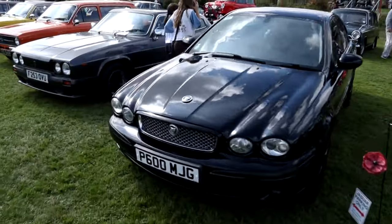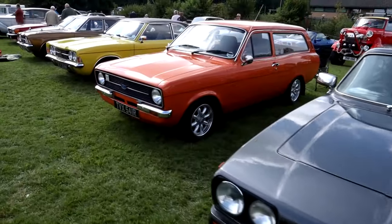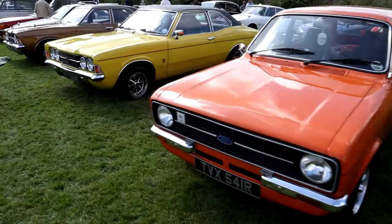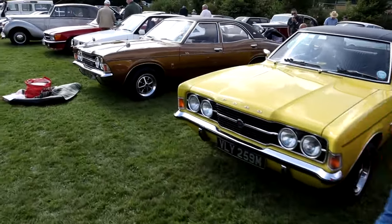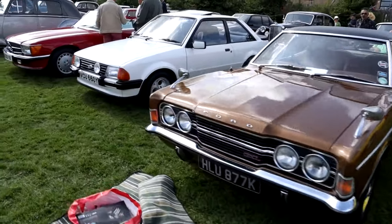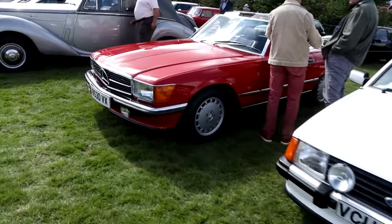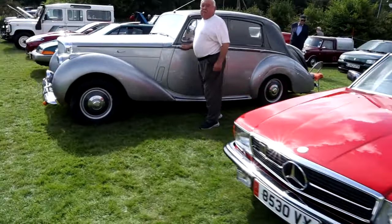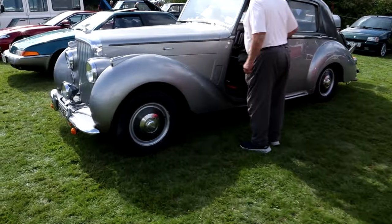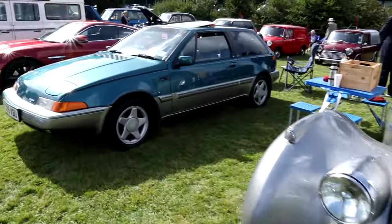Coming up to the next row there's a lovely Jaguar — absolutely gorgeous. Another local car: a Ford Escort estate, and there's Vaughn's Mk3 Cortina GT, Stevens' Mk3 Cortina GXL, and Adam's Mk3 Ford Escort. And a lovely Mercedes SL.